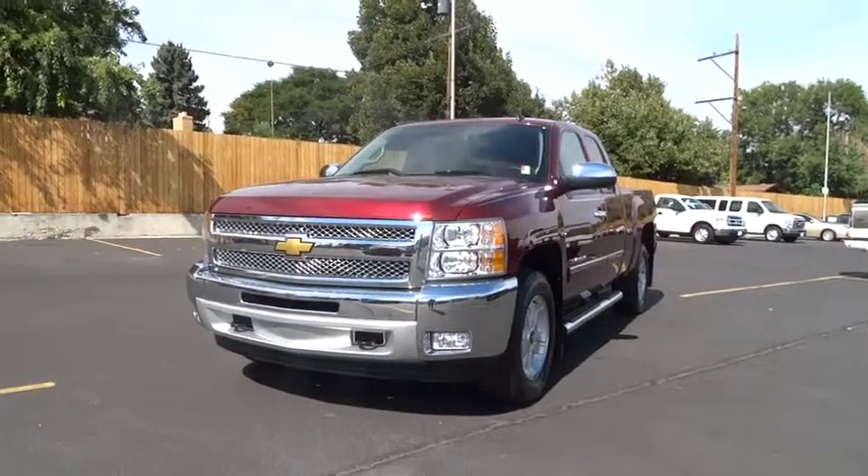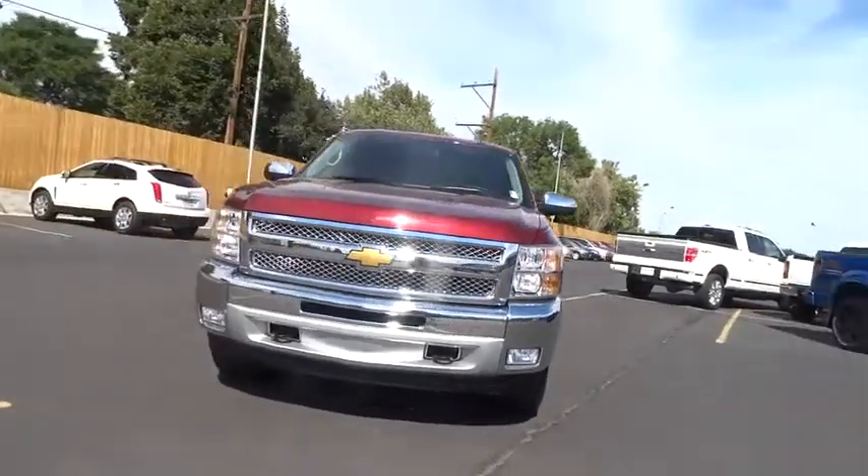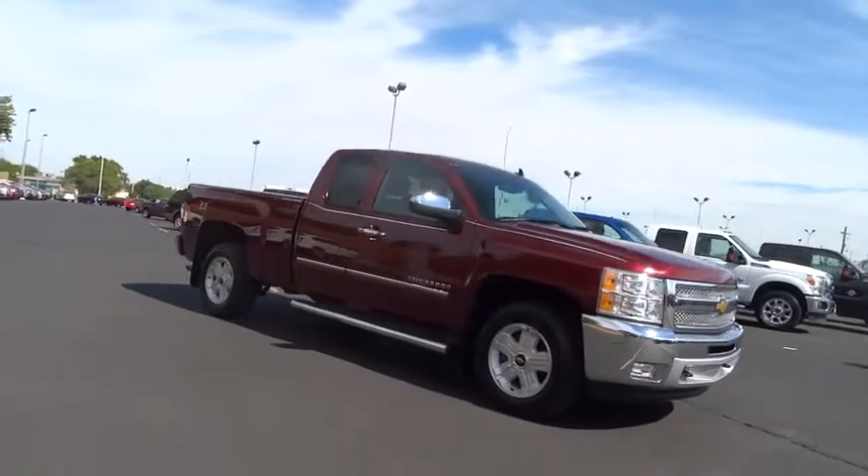The 2013 Silverado 1500. The Chevy Silverado 1500 has the lowest cost of ownership of any full-size pickup. This vehicle has less than 20,000 miles.